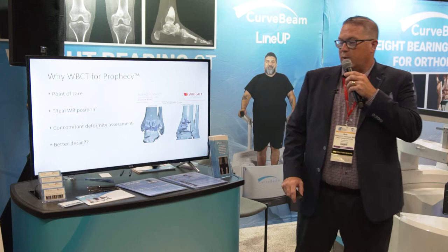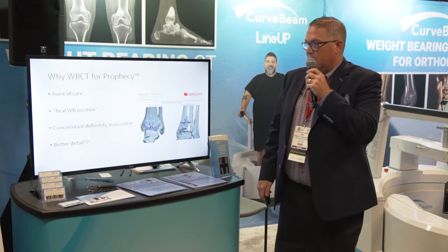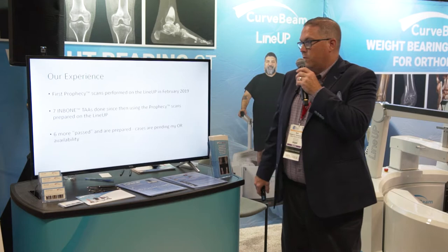The weight-bearing CT for Prophecy — many people might ask why. Point of care seems like an obvious reason. The real weight-bearing position may give you better alignment choices for your decisions, concomitant deformities can be assessed, and there's better detail — though I'll put question marks there because I'm going to discuss that again in a moment.